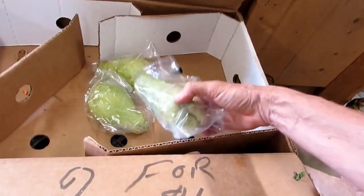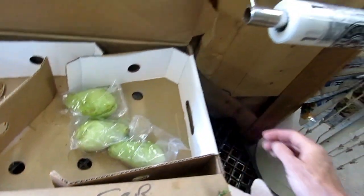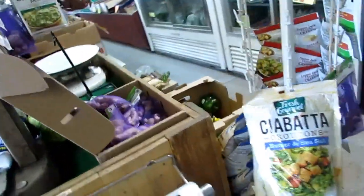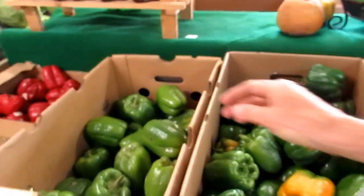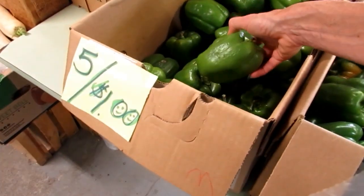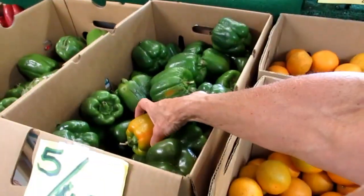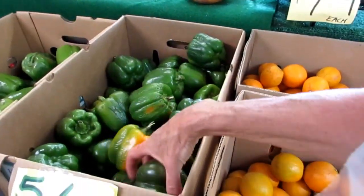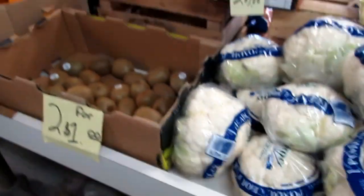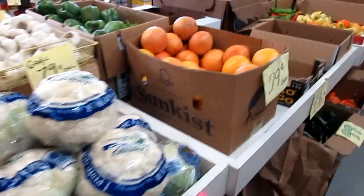This is where you can save so much money and eat healthy, fresh produce. You've got to find some of these farmer's markets. Where can you get fresh grown peppers — 5 for $1? That's crazy. You can buy a lot of this stuff and can it and dehydrate it — don't forget about that. Look at that — $0.79. Garlic, $0.79.